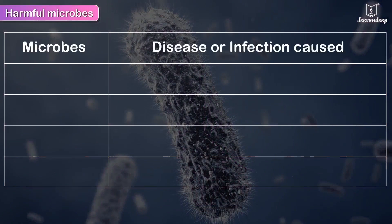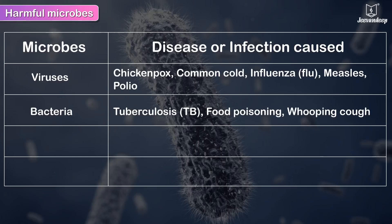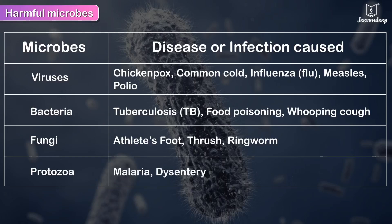Viruses cause: Chickenpox, Common cold, Influenza, Measles, and Polio. Bacteria cause: Tuberculosis (TB) and Whooping cough. Fungi cause: Athlete's foot, Thrush, and Ringworm. Protozoa cause: Malaria and Dysentery.